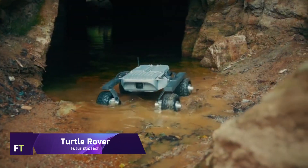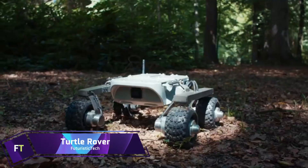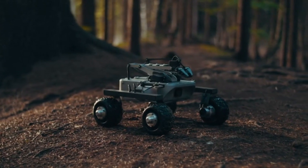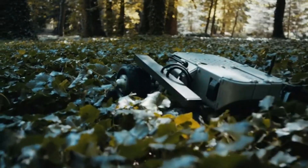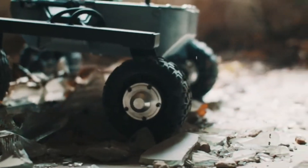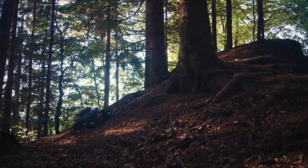Experts in designing rovers for Mars came up with the novel waterproof, programmable RC Turtle Rover. It's a great land drone for a wide range of indoor and outdoor uses thanks to its adaptability, durability, and personalization options.